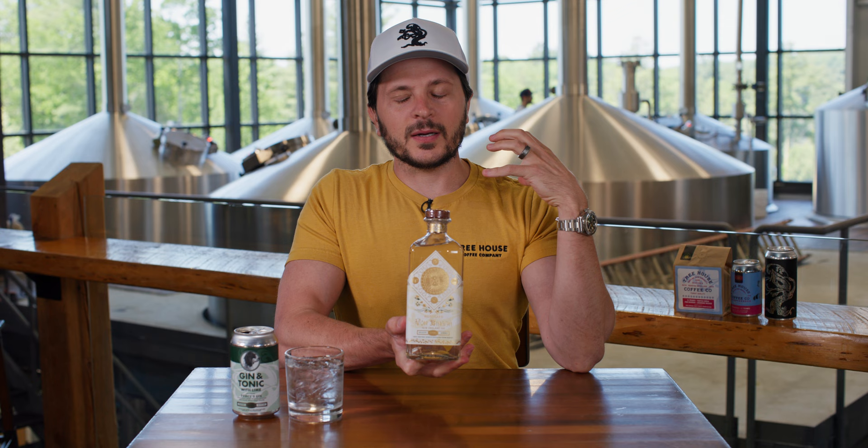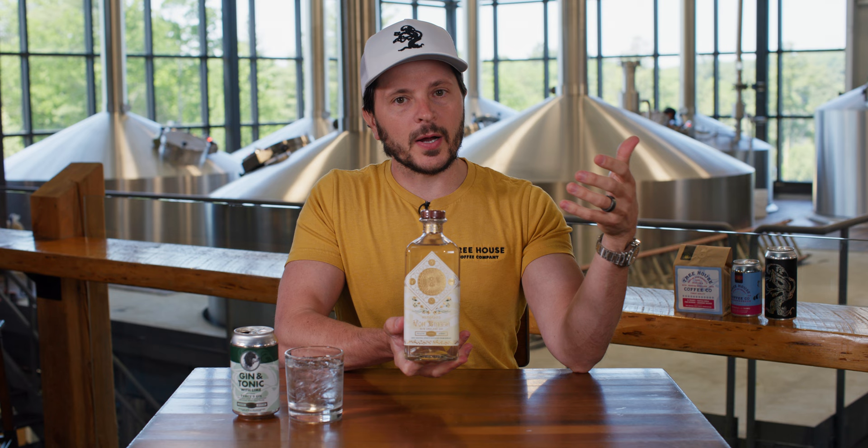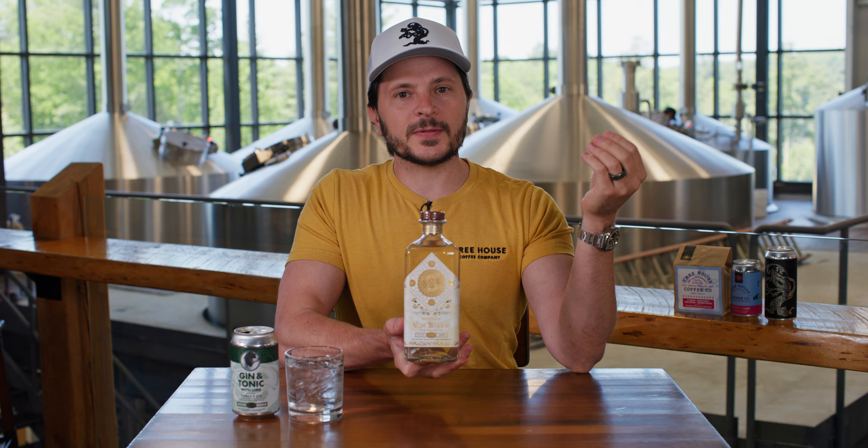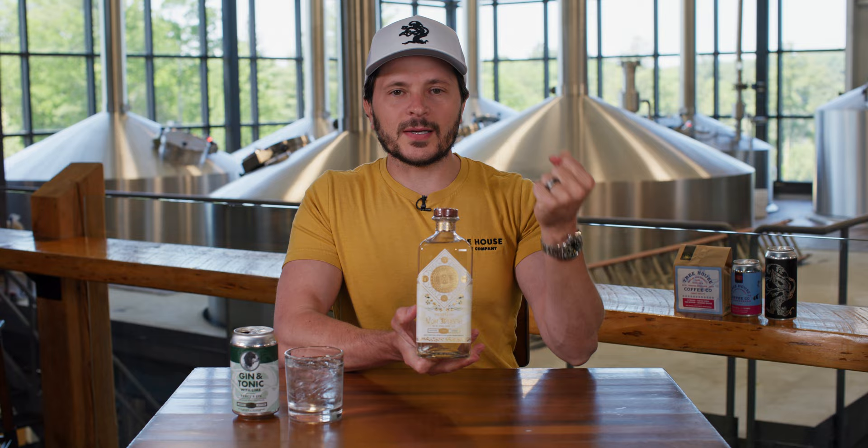The next product from the distillery is a delightful hoppy gin called Hildegarde Von Bin Gin. Hildegarde was a famous German polymath with incredible scientific output, notably documenting hops' effects on the body and utilizing hops as an antiseptic in beer brewing — one of the first people to notate that throughout history. This particular gin starts with a base of all Northeast-grown malt, then it's hopped with Cascade and Simcoe, aiming toward that more resinous, piney, West Coast-style flavor to really cut through your cocktails.